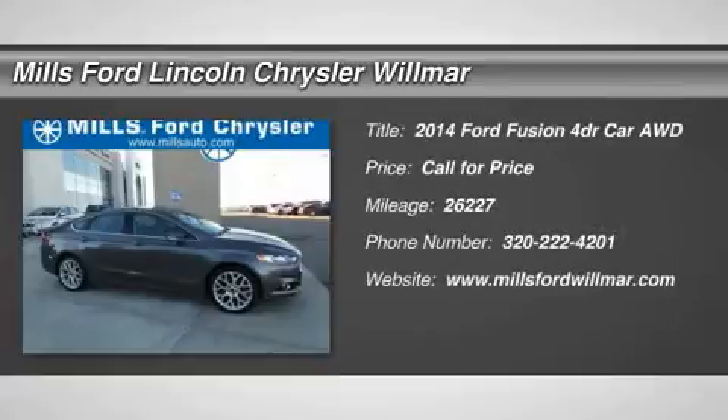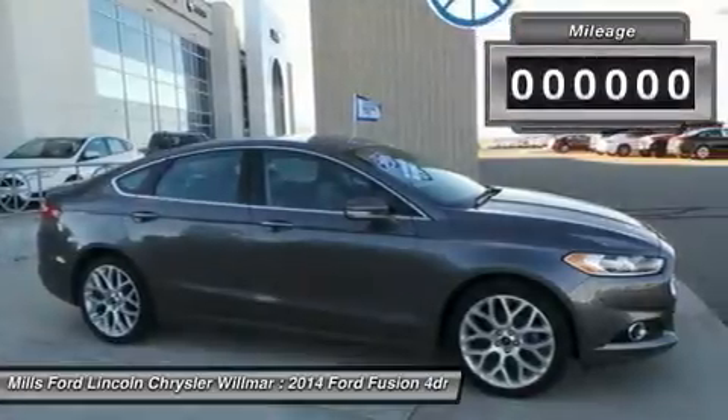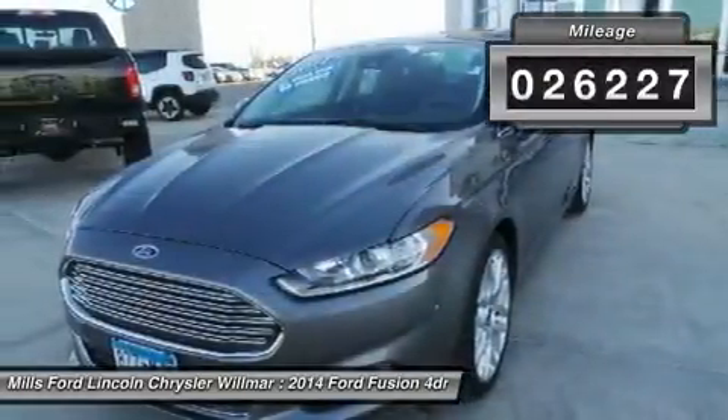The 2014 Fusion. You can have both impressive power and great economy in a Fusion. This vehicle has less than 30,000 miles.